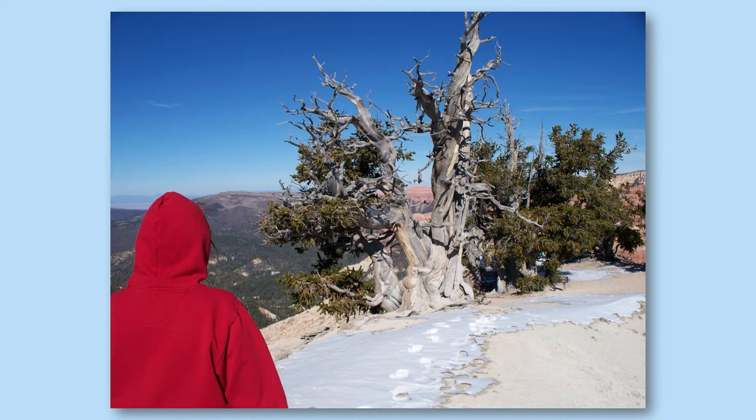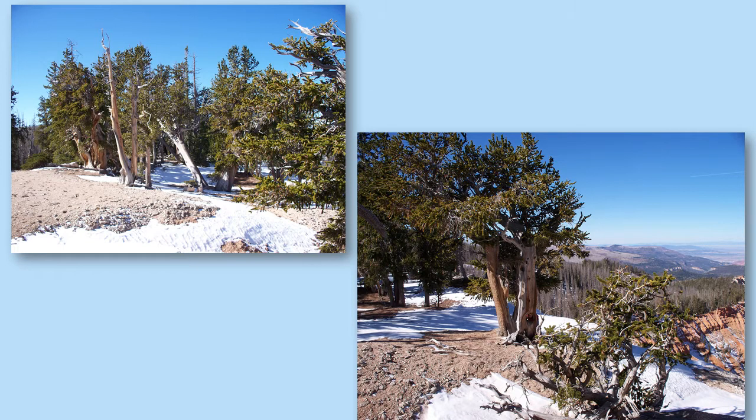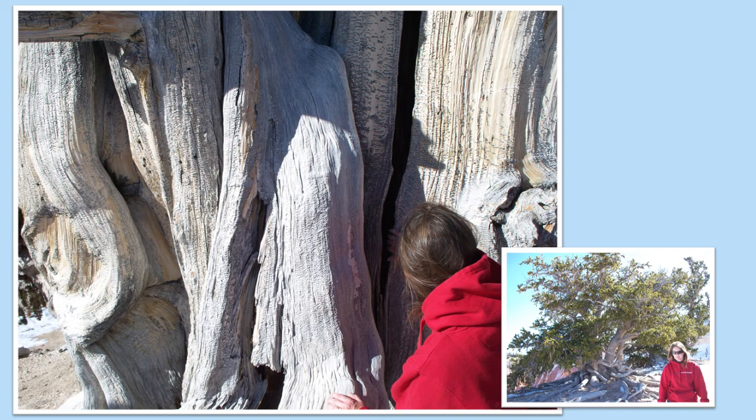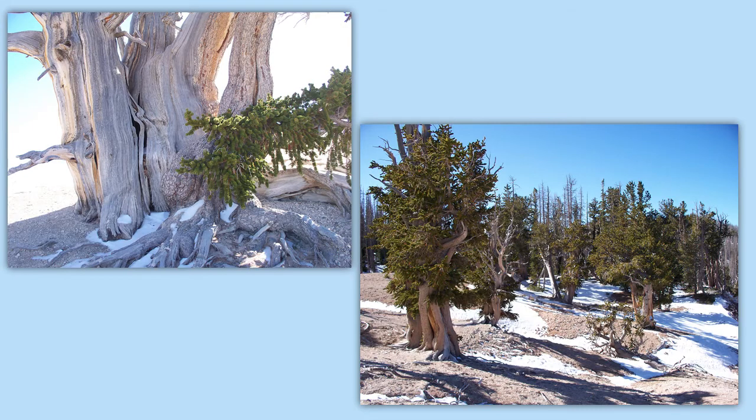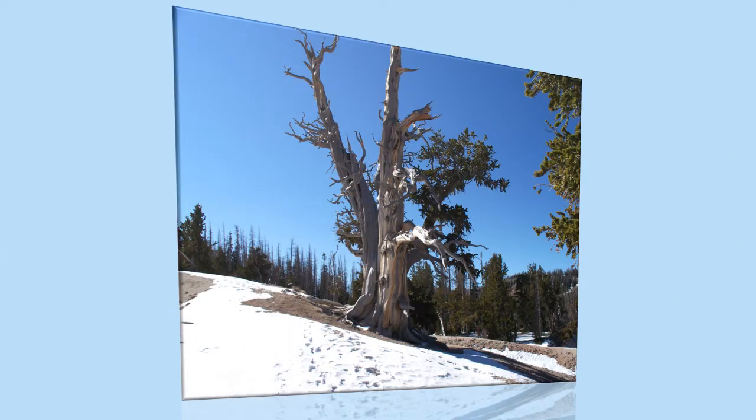The park's oldest bristlecone pine is over 1,600 years old and it is enormous. At most parks, including some future ones we'll take you to, they do not necessarily identify the particular tree. The reason is they do not want people to deface it in any way or try to take a souvenir, so usually the oldest or most special trees are not identified.